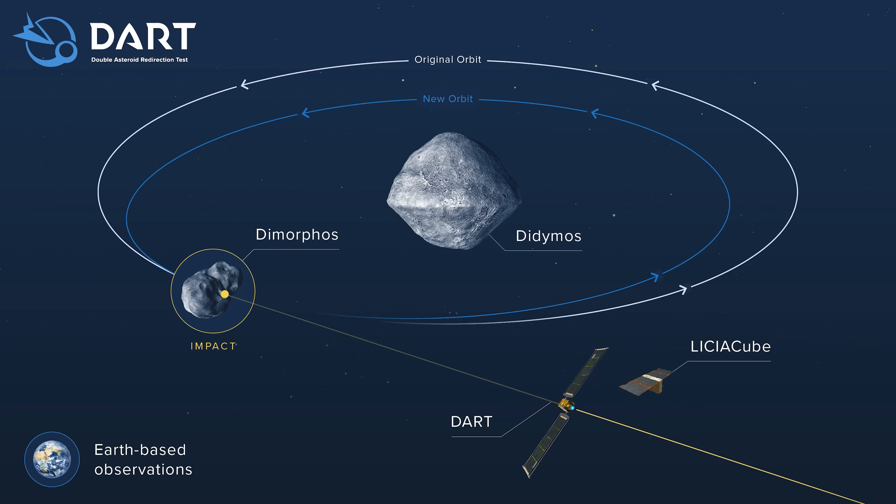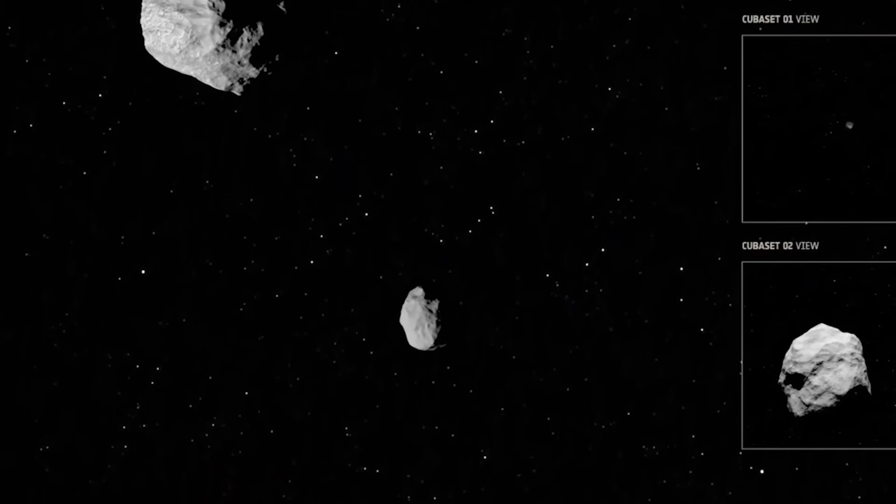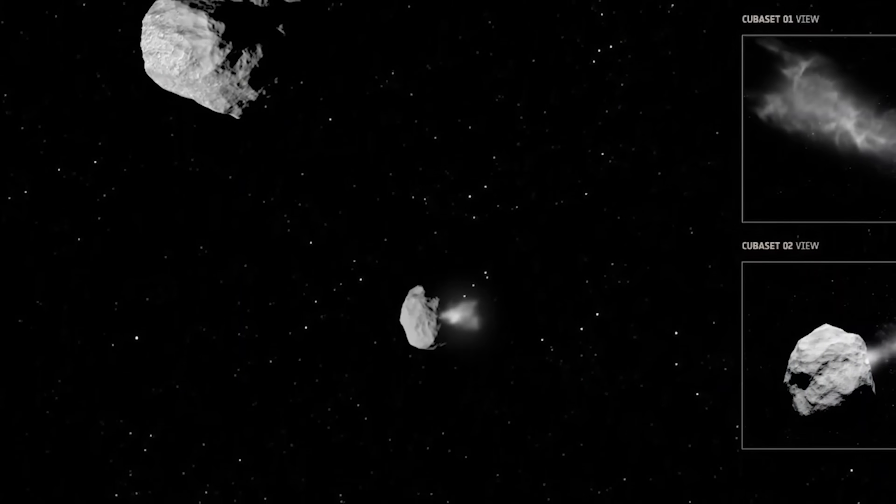This was humanity's first attempt at moving a celestial body, and believe it or not, it actually worked. This was an absolutely amazing mission — with a nuclear weapon you can get close and blow it up, but with the DART mission they had to actually hit a small asteroid directly. The goal was not to blow it up but to transfer kinetic energy into the asteroid, very slightly changing its course.